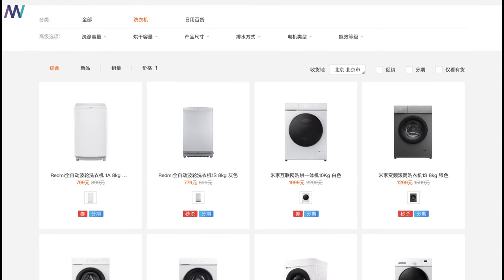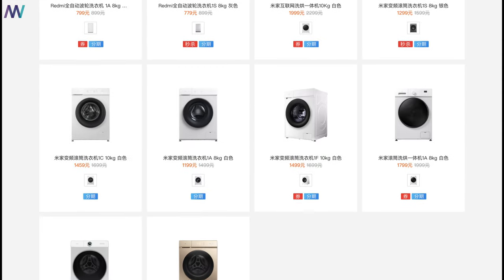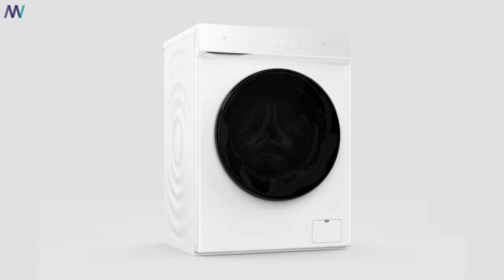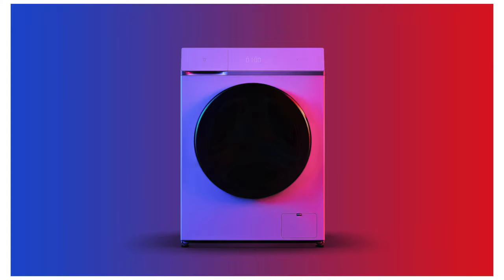The washing machine from Xiaomi has some sort of a background story. Previously, Xiaomi launched a few washing machines through its sub-brands, such as Yunmi and Miniji. But at the beginning of 2019, Xiaomi entered this specific market with its own brand, Mijia — which is kind of a smart move to enter another 100 billion dollar market.